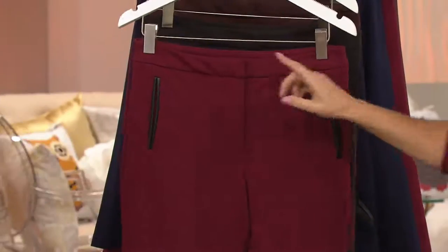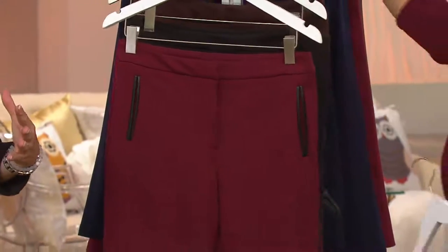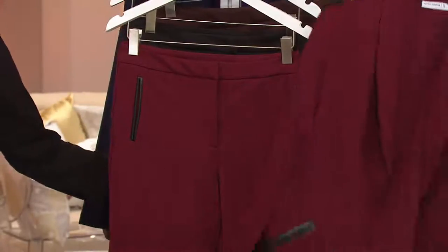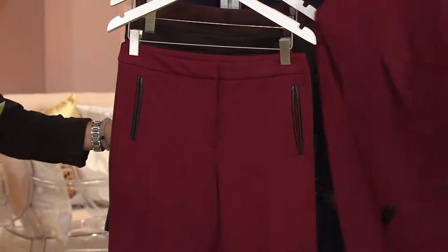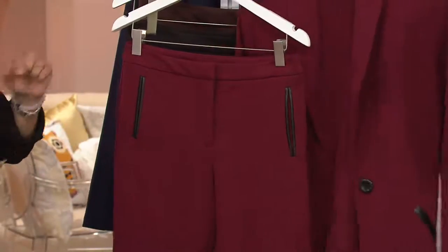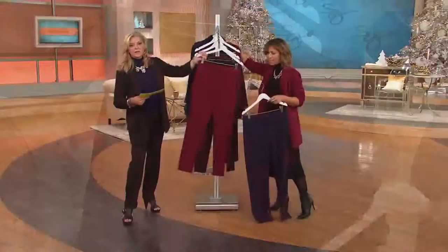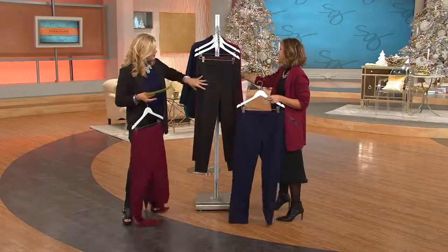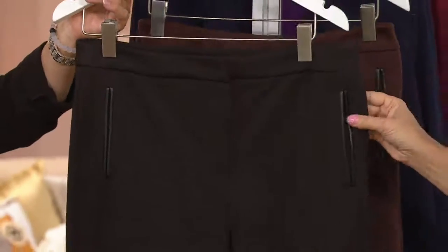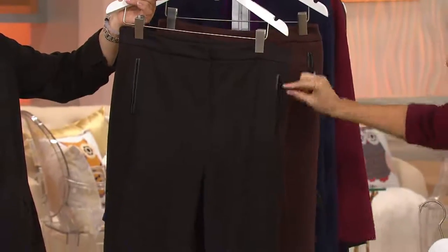The price is $44.50. You could put the two pieces together — although they are very strong separates — and spend around $100, maybe a little more. It's a stunning suit you would see in any high-end department store for hundreds of dollars. There's the burgundy, and here's the black. Just try a good fitting basic black pant like this.